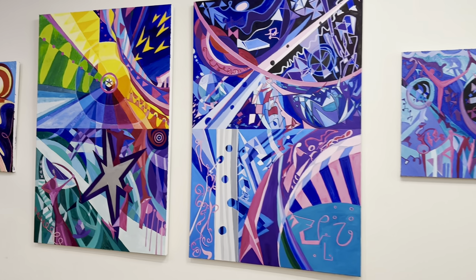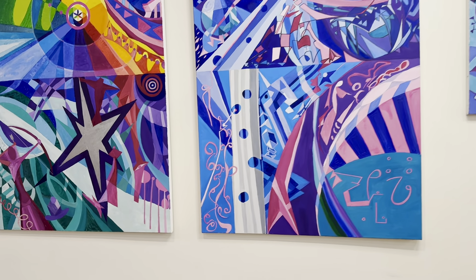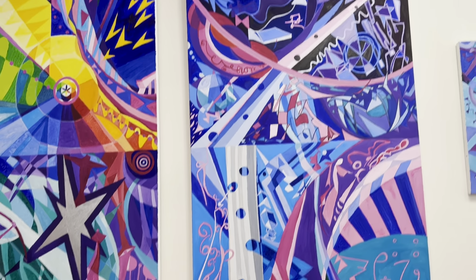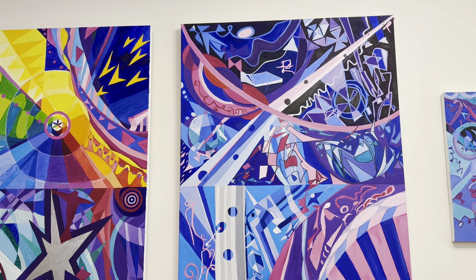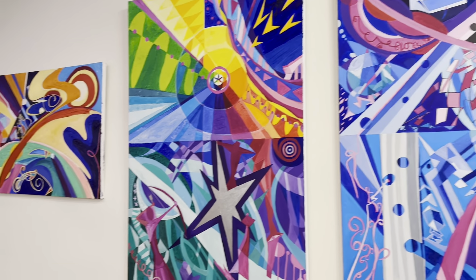These paintings are a part of my Ascension series, and you can get a sense of moving up with each one of these paintings. And then if you wear 3D glasses, it's even more ascending.